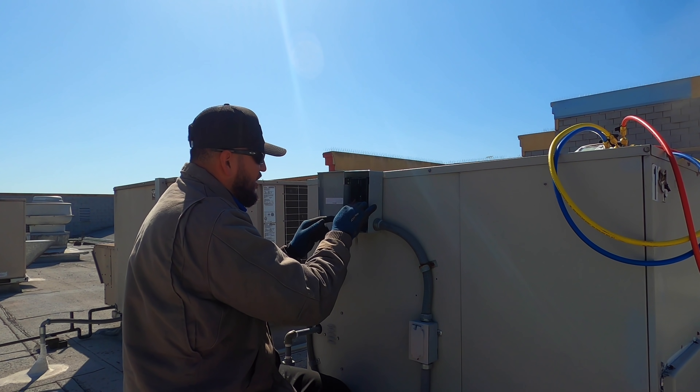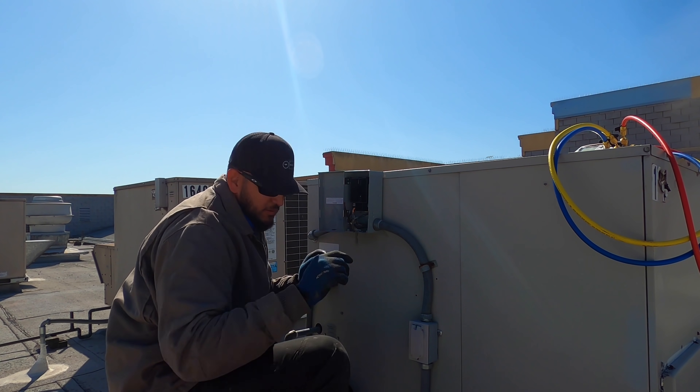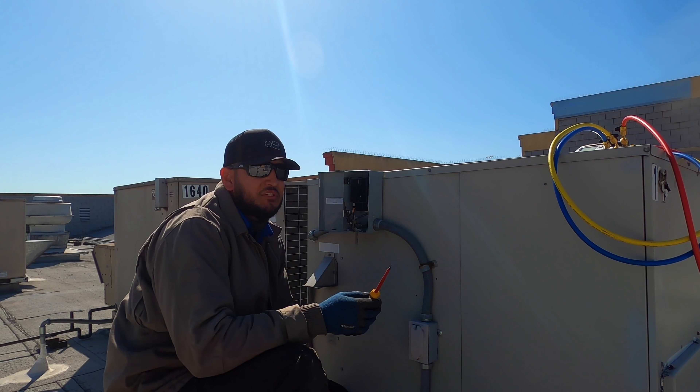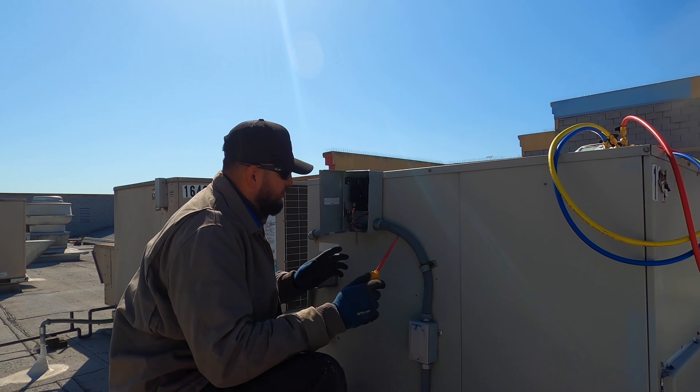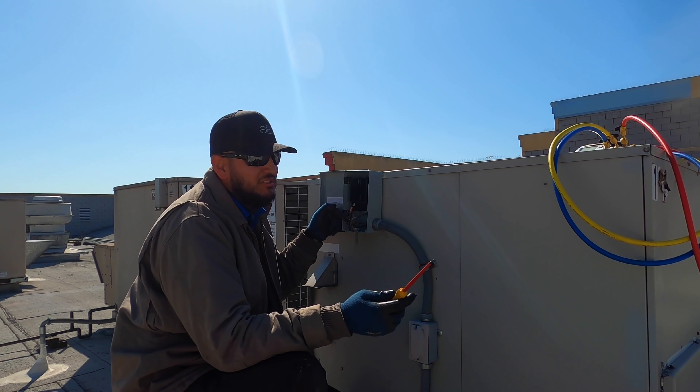Hopefully these tips are helping you guys. I wish I would have seen a video like this when I first started coming up in the trade. Back then there were only a few channels making content like this.